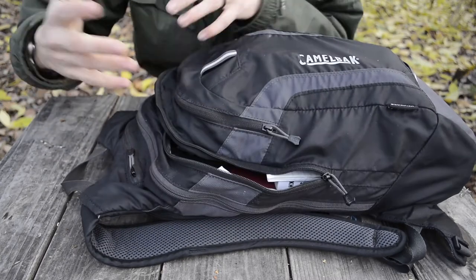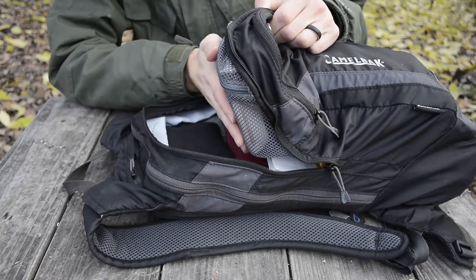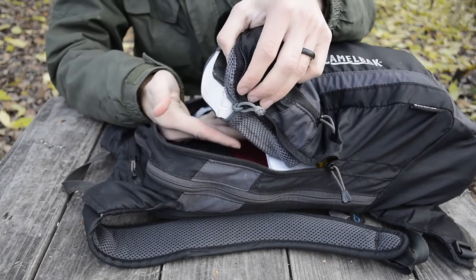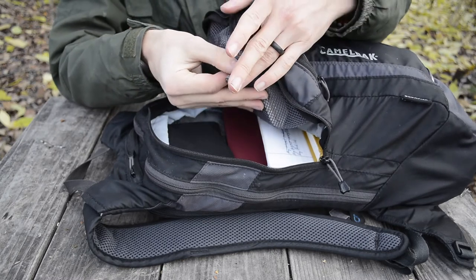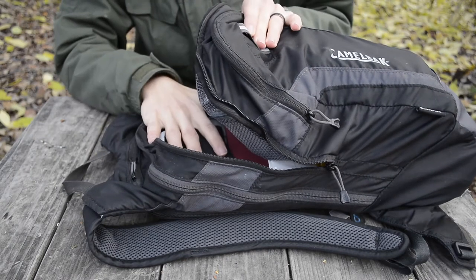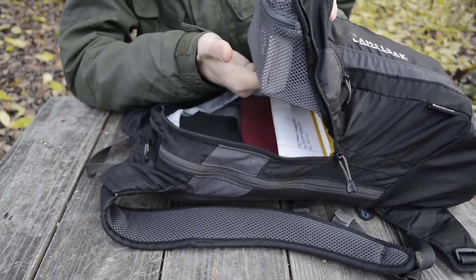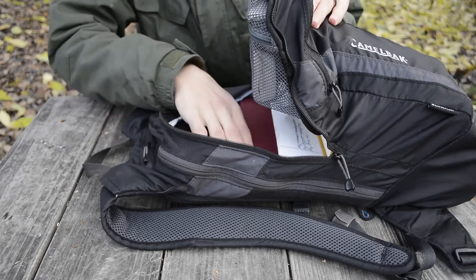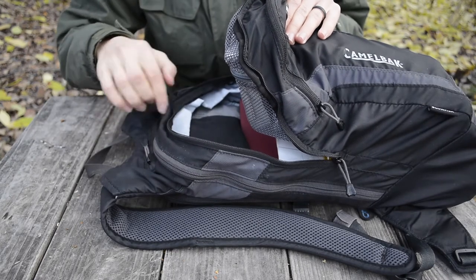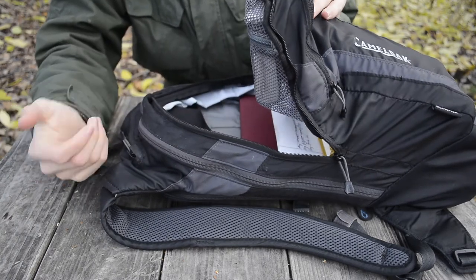The next section is a double-zippered pouch. There are so many zippers it's hard to tell which is which. In the little mesh pouch here I have a small Bible — I like to have it just in case I need it. It's always good to have a Bible on hand, and it fits perfectly in this little mesh pouch without taking up any space. It's really convenient to have easy access to it at any time.